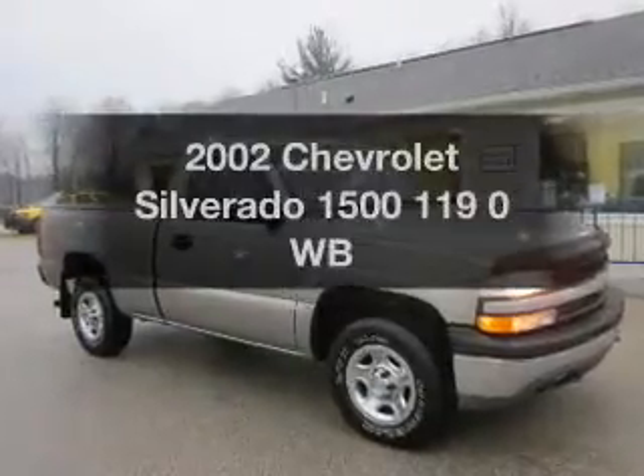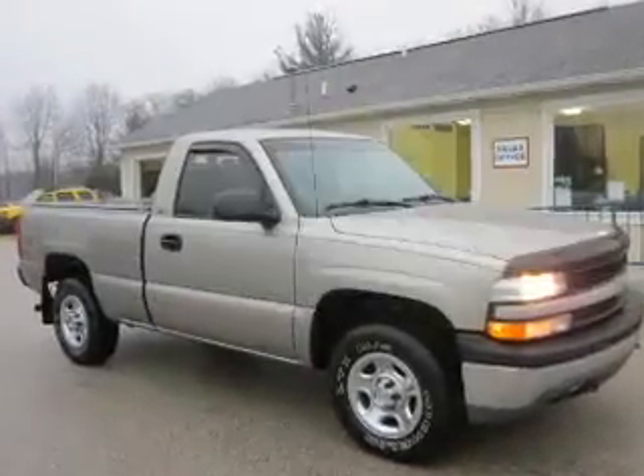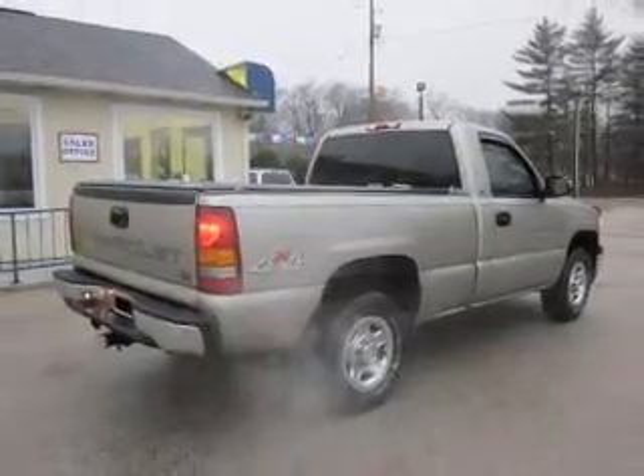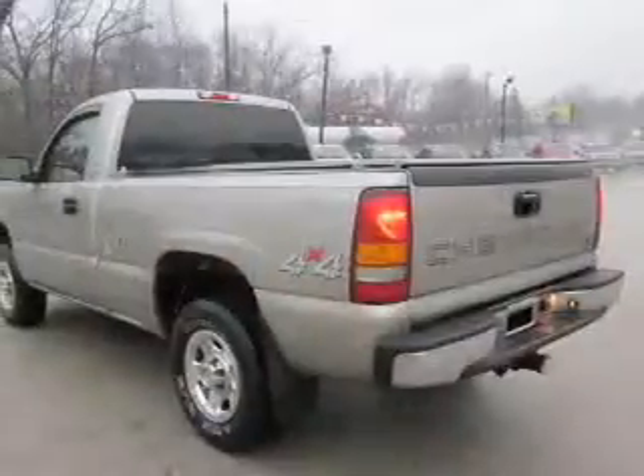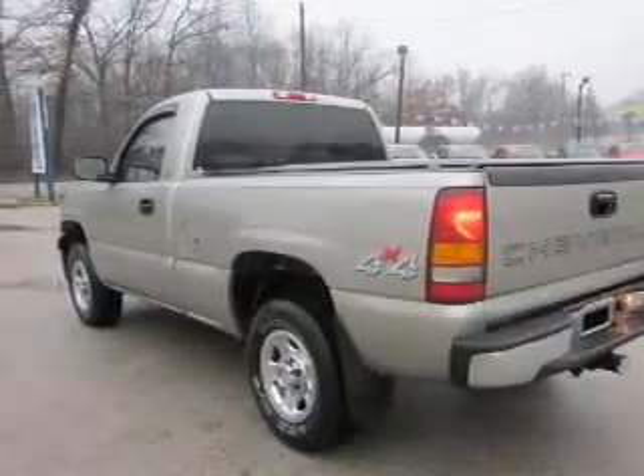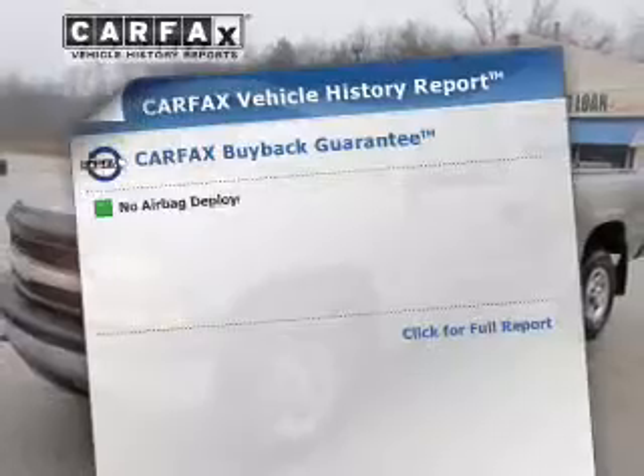Get noticed in this 2002 Chevrolet Silverado 1500. This is the set of wheels you've been looking for, with a powerful 8-cylinder engine connected to a smooth-shifting automatic transmission. Brake safely with the anti-lock braking system.